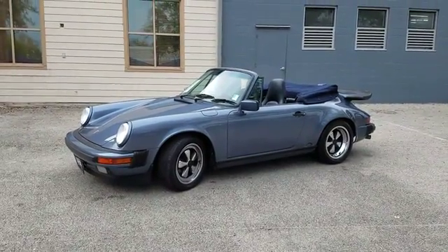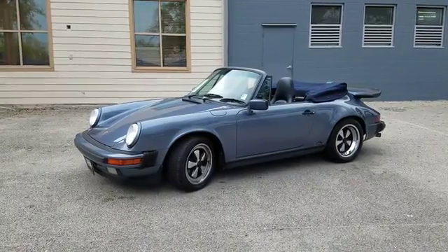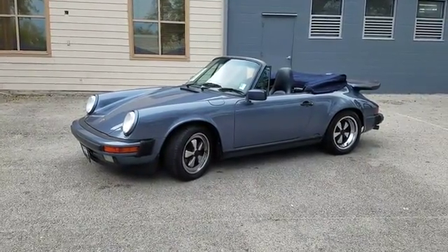Anyway, I hope I pointed out enough stuff for you. If you want to see pictures of anything else, the undercarriage or whatever it is you might need, just give me a shout. Jerry Daniel, Jordan Motor Car, San Antonio. Talk to you guys soon. Thank you.